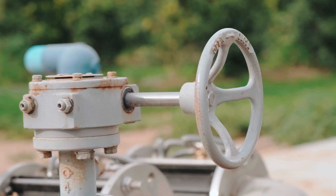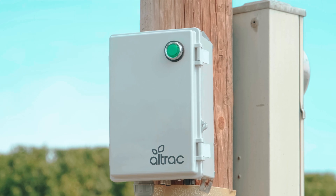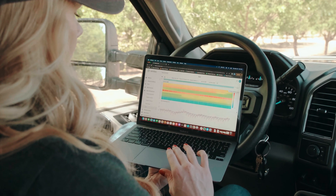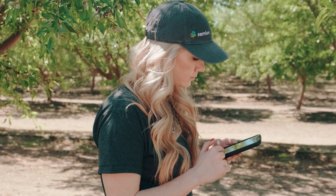Worried about sigma? Salt or nitrogen management challenges? Having a hard time staying on top of it all? Simeos has you covered. We're here to help with essential tools like flow meter monitoring, the industry's first salt and infiltration maps, and irrigation scheduling and real-time monitoring.